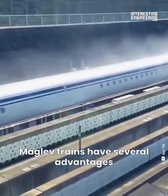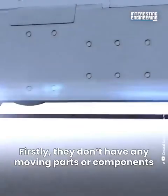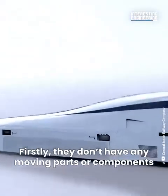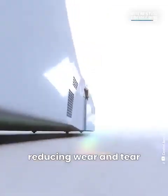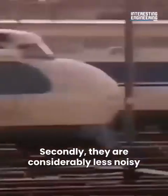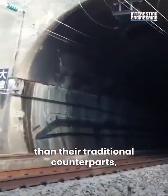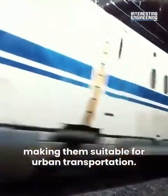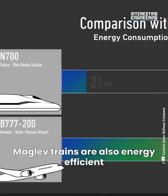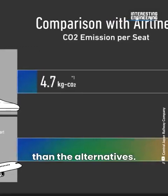Maglev trains have several advantages over traditional high-speed systems. Firstly, they don't have any moving parts or components that interact with the ground, reducing wear and tear, which makes maintenance easier. Secondly, they are considerably less noisy than their traditional counterparts, making them suitable for urban transportation. Maglev trains are also energy efficient and cause less greenhouse gas emissions than the alternatives.